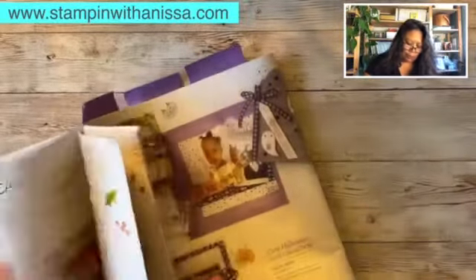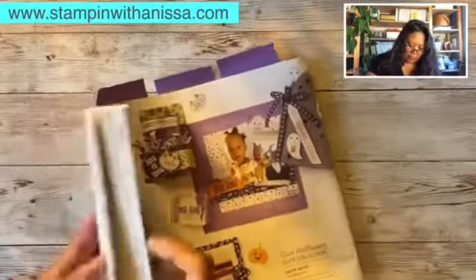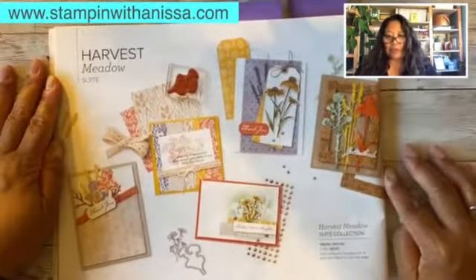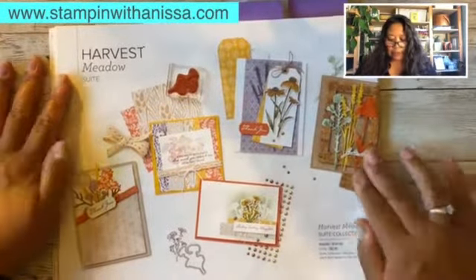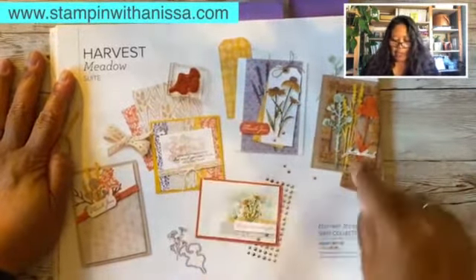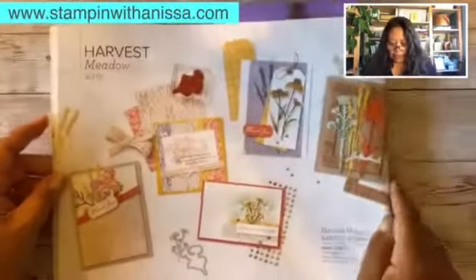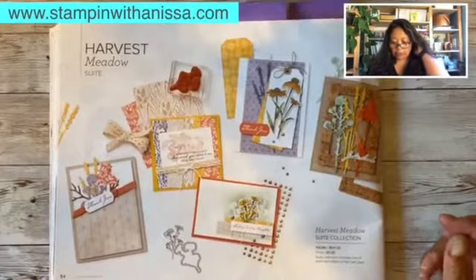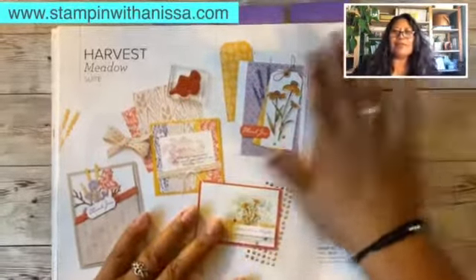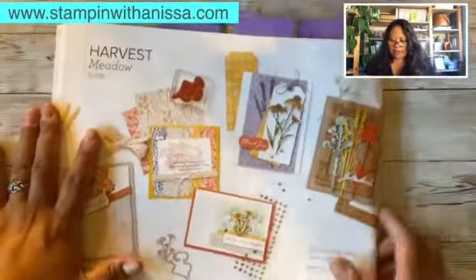And then there's Harvest Meadow, pages 54 to 56. Look at that — I love this one, I really really do. I love these colors. I think it's Misty Moonlight with Bumblebee, and I think this is — it tells you right here — Calypso Coral. Look at these projects, the designer teams are so creative.